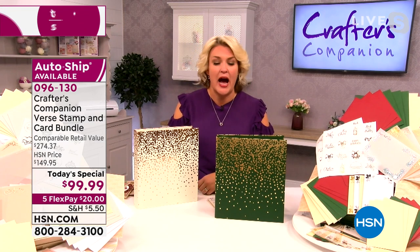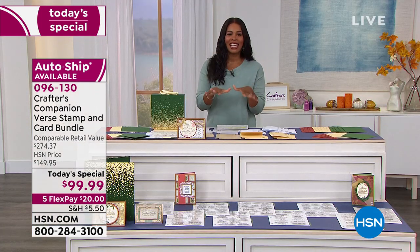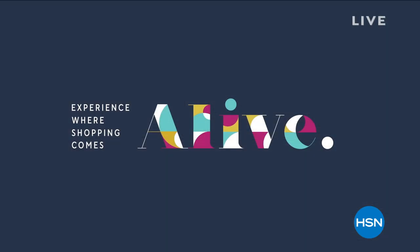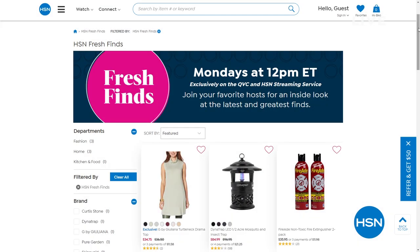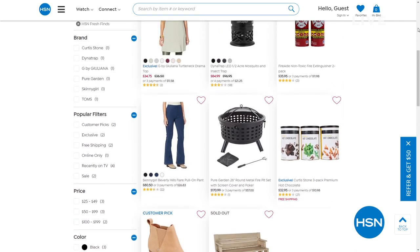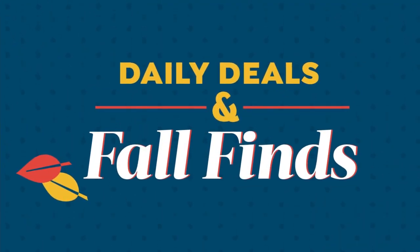Extra inserts are available if you'll be making more than the 32 cards included, in 5x7 and 4x6 packs. The pens are beautiful — they bought tens of thousands at a great price and are passing the savings on. Extra verse sets including Christmas hymns are also available. Sara calls it possibly the biggest and best today's special they've ever done. Tamara agrees — it really is the biggest and best, now with the holiday option added. You can also join Michelle Yarn every Monday at noon Eastern for Fresh Finds, a new episode exclusively on HSN and QVC streaming services.